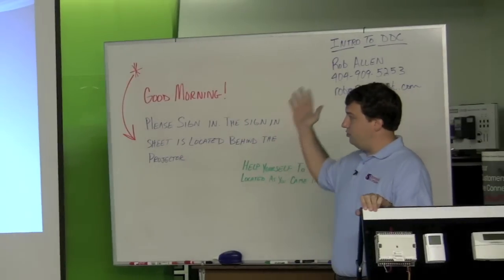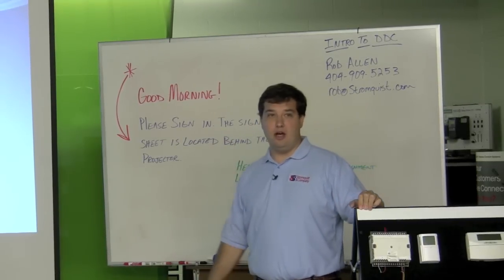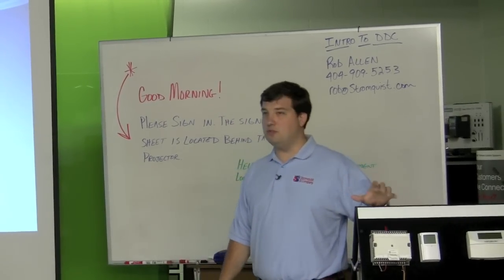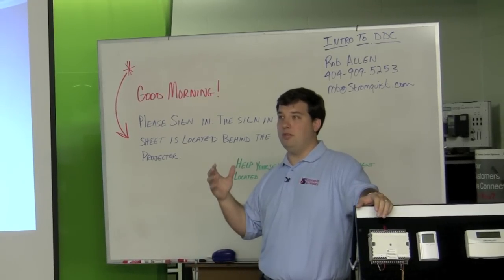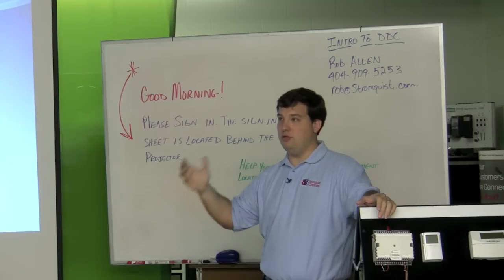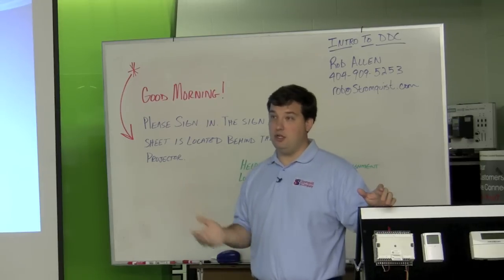By a quick show of hands, who's heard of controltrends.com? About three or four of you. Controltrends.com is, for the most part, a Stromquist-run website. We started it, but it's more geared towards people like you guys posting to it, asking questions, that type of stuff. So we kind of create the forum — it's up to you guys to go in and use it.